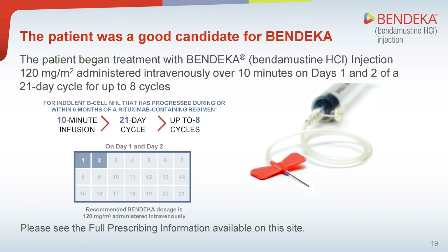Given Michael's disease staging, health status, and age, Bendeka would be a good treatment option for him. Michael began treatment with Bendeka injection, 120 mg per meter square, administered intravenously over 10 minutes on day 1 and 2 of a 21-day cycle for up to 8 cycles.